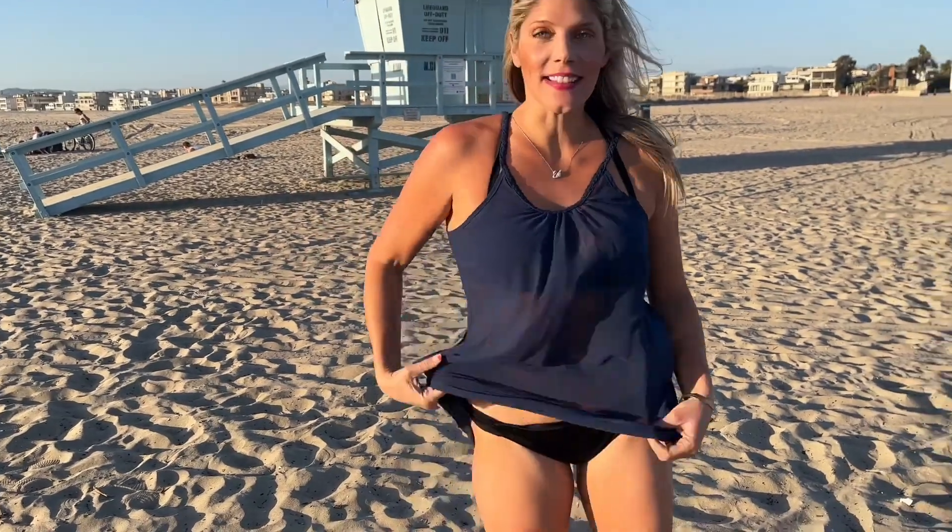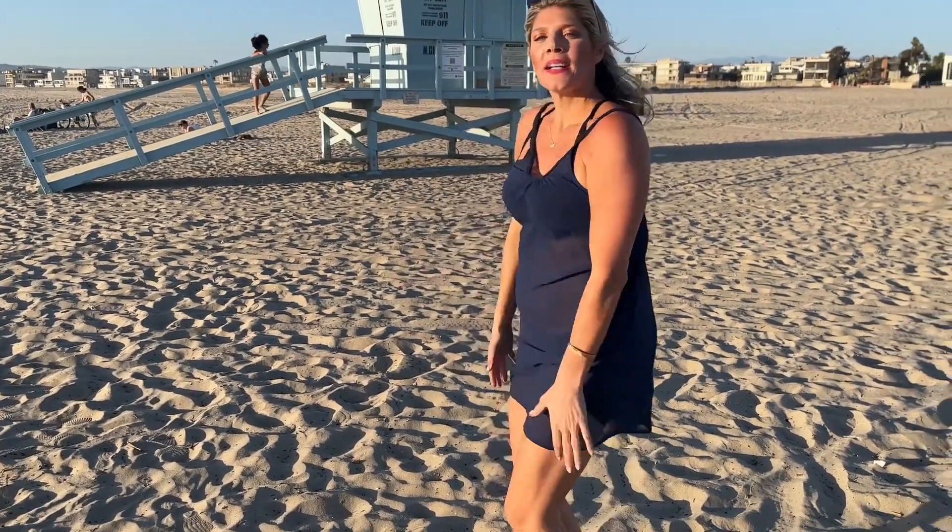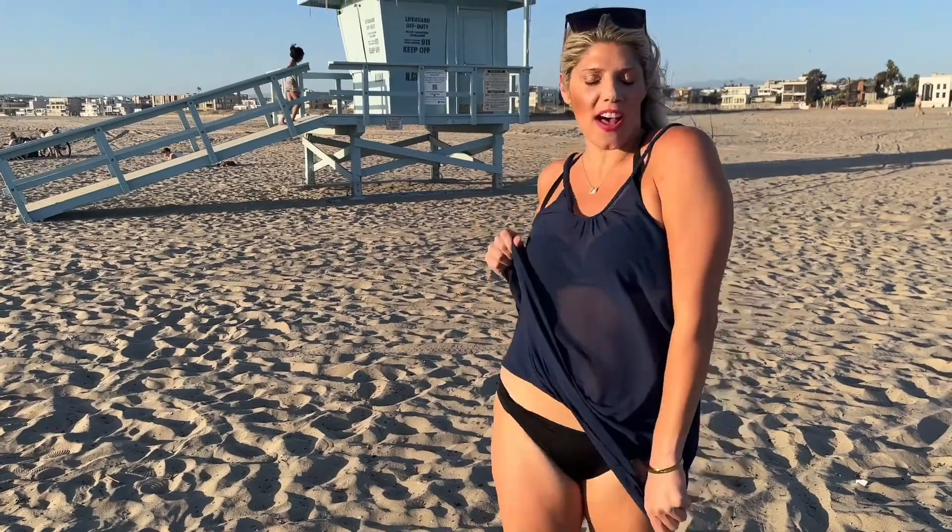Look at how cute this navy cover-up is. It has this beautiful gathering on the scoop neck. So cute. The detailing is amazing. It's sheer, it's light, it's fun. I love that.